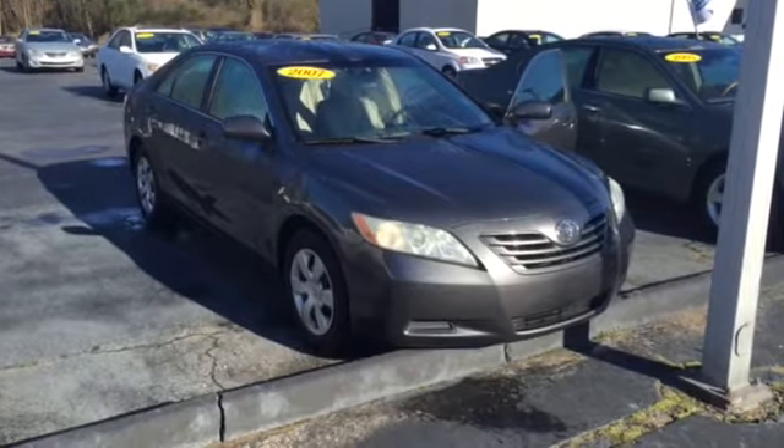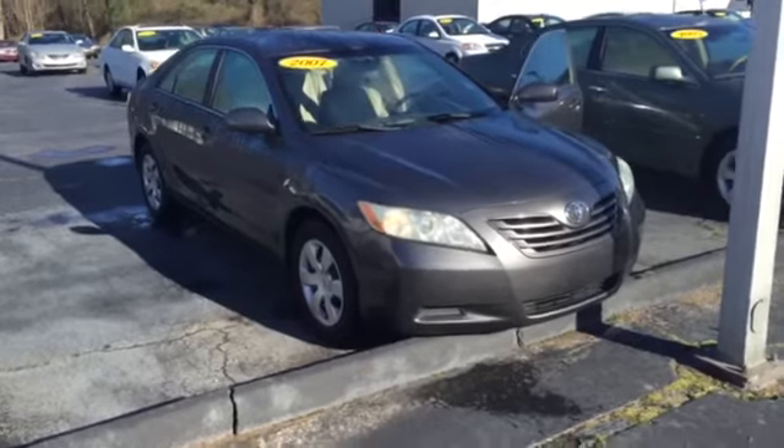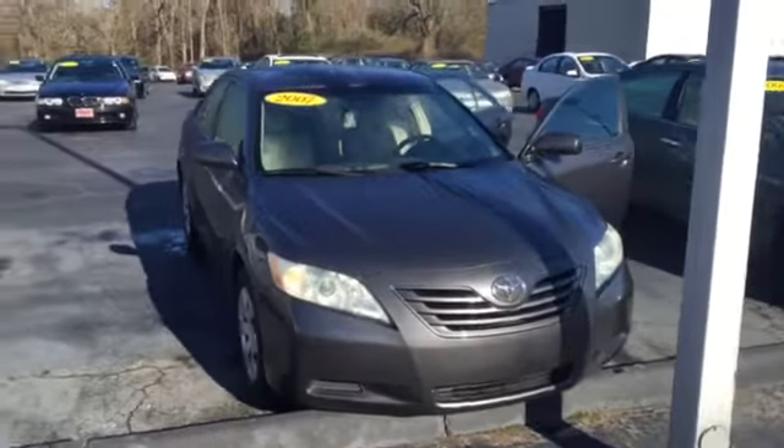Hey, this is Mike Ward at LaGrange Toyota, just shooting you a quick video walk-around of your 2007 Toyota Camry. So here we go, we're gonna start in the front.